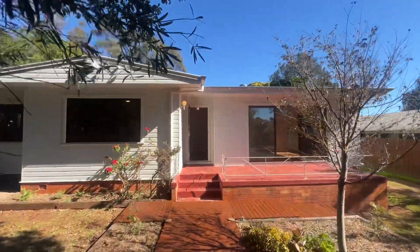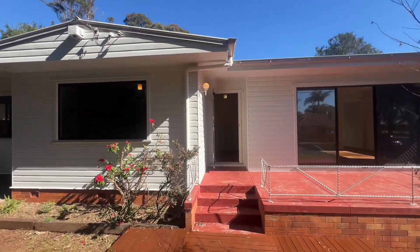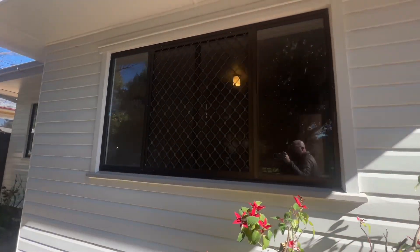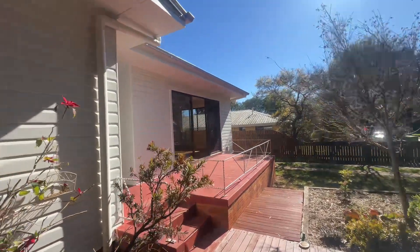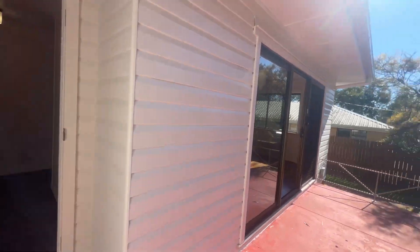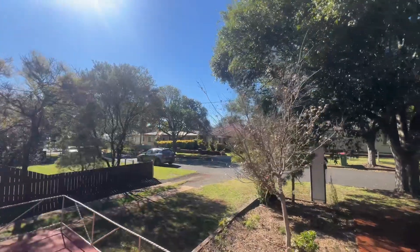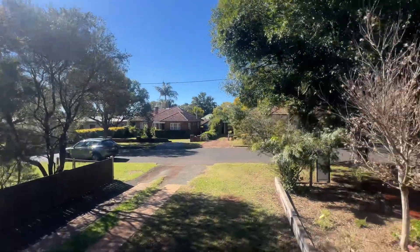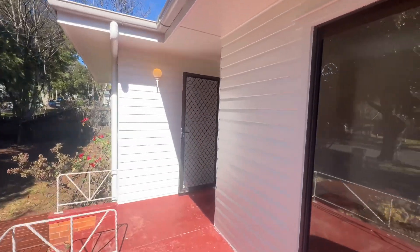Externally, it's just been freshly painted on the outside, and all the internal walls have also been painted. You'll see there are security screens to all the bedroom windows and doors throughout the whole property. Out the front here, that's an eastern aspect, so on a cold day in winter you get some beautiful sun through here. Let's go for a walk through the home.